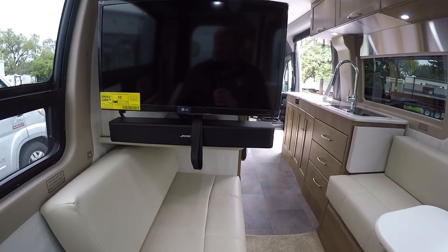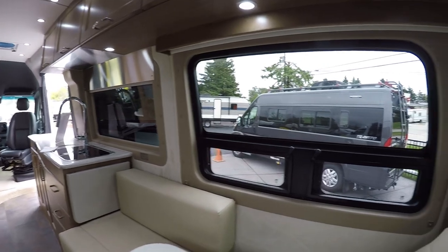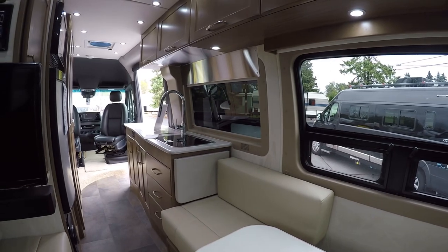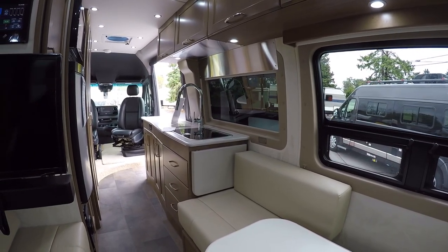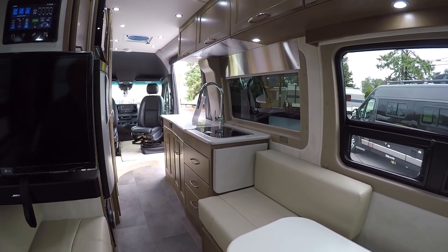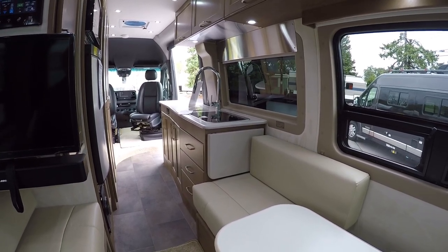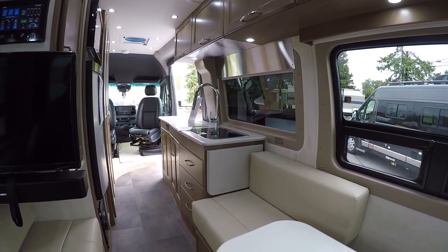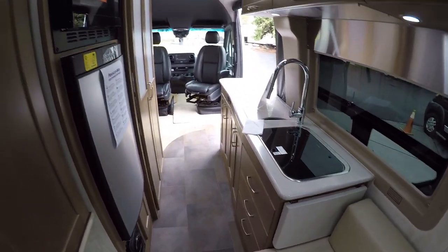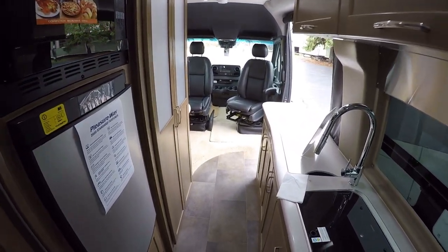We have our LG Smart TV as the secondary screen in the back with the Bose sound system. There's also a ton of glass all around, making it a great touring vehicle — someone relaxing in the back would be able to see all the sights along the way. When the main door slides shut, that's another big window, so you really have glass almost all around you, which also helps with visibility while driving.